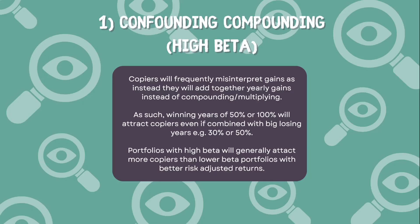The first strategy is called 'High Beta' — I've also termed it 'Confounding Compounding.' I've noticed over the years on eToro that copiers frequently misinterpret gains. Instead of compounding or multiplying yearly gains together, they do things like add them up and divide by the number of years, which is not how a compound annual growth rate is calculated. As a result, people don't realize that a winning year of 50 or 100 percent will be cancelled out by a losing year of 30 or 50 percent. A 100% gain followed by a 50% loss is effectively break-even, yet portfolios with big swings attract more copiers than lower-beta portfolios that actually have better risk-adjusted returns.